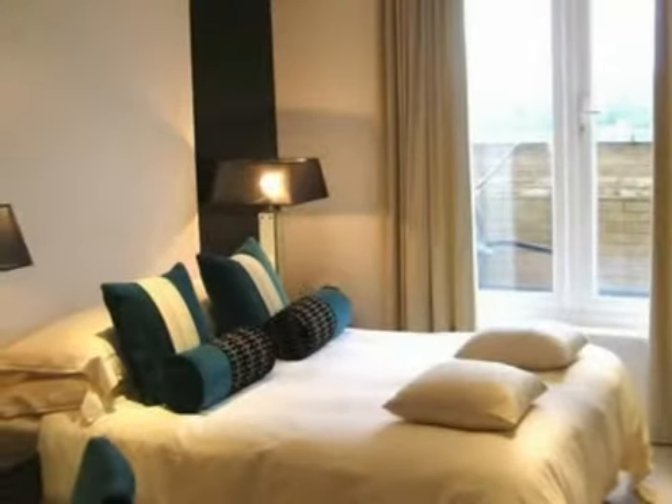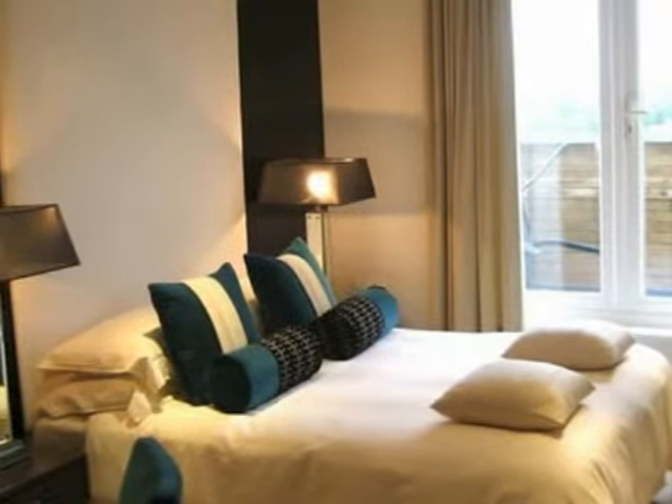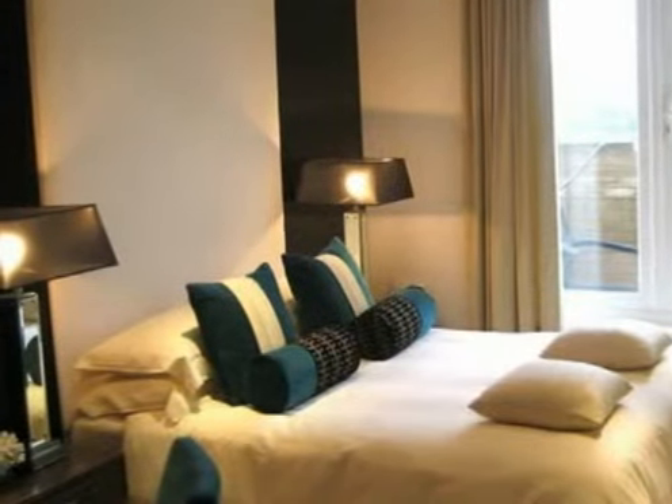This stunning master bedroom comprises an en-suite bathroom, double doors leading onto the wraparound terrace, and superb views of the mainstream Thames.